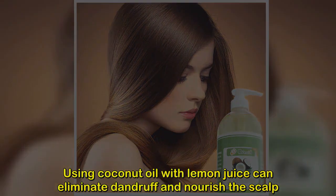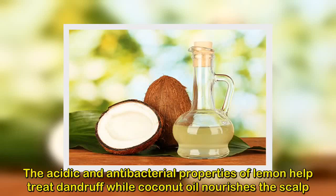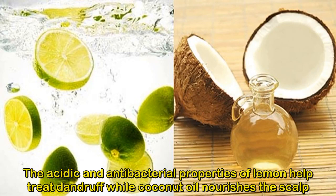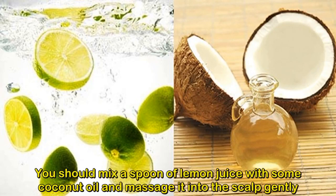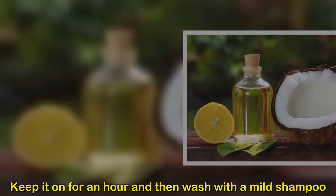Method 2: Using lemon juice with coconut oil. Using coconut oil with lemon juice can eliminate dandruff and nourish the scalp. The acidic and antibacterial properties of lemon help treat dandruff, while coconut oil nourishes the scalp. Mix a spoon of lemon juice with some coconut oil, massage it into the scalp gently, keep it on for an hour, and then wash with a mild shampoo.